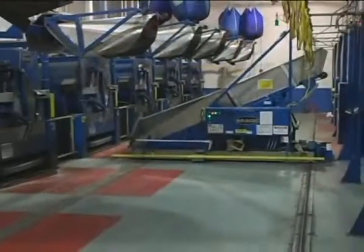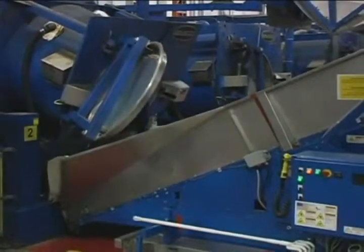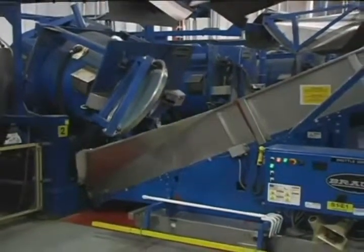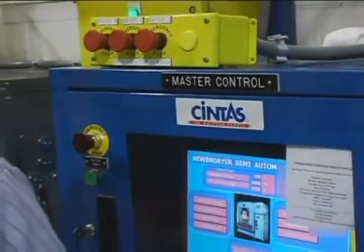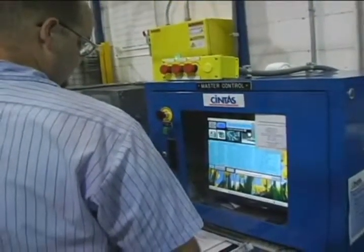Scott asks: when partners enter the Wash Alley, will washers or dryers currently in cycle stop too? Rick answers: the beauty of this system is that it allows non-hazardous motion to continue. So as long as the door on the washer is closed and the door on the dryer is closed, the dryers will keep drying and the washers will keep washing.